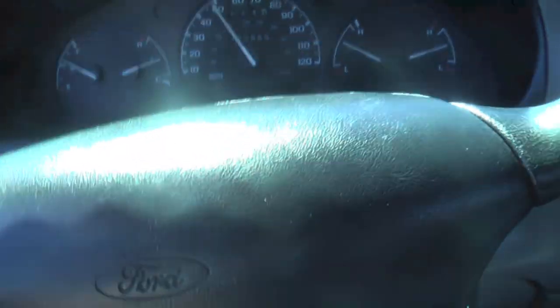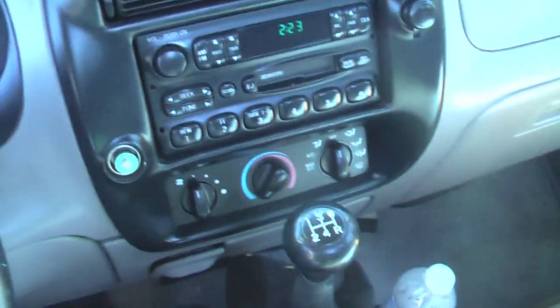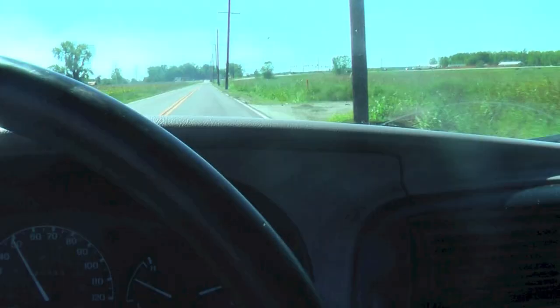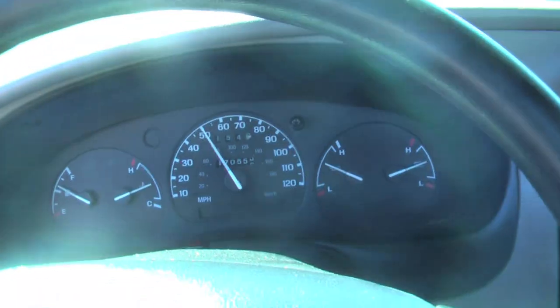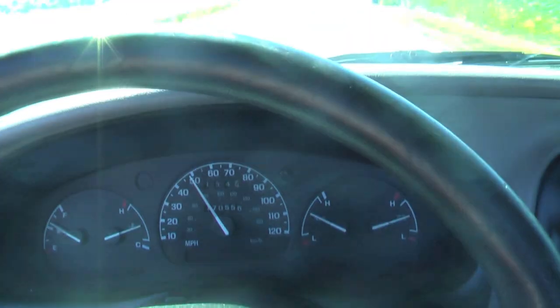The steering wheel doesn't tilt — that's another little inconvenience, but I'm not worried about it. It's still a comfortable ride, rides smooth. Roll all the windows up and it's nice and quiet. I went through a big rainstorm the other day and no water leaks.